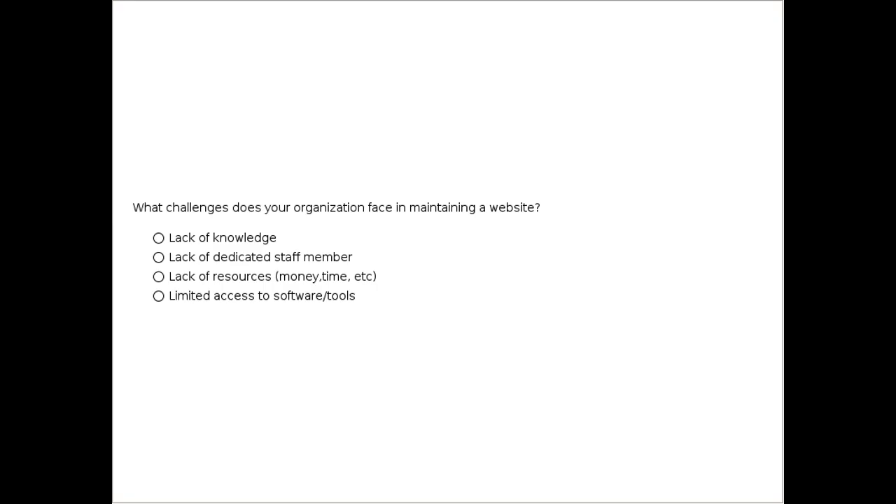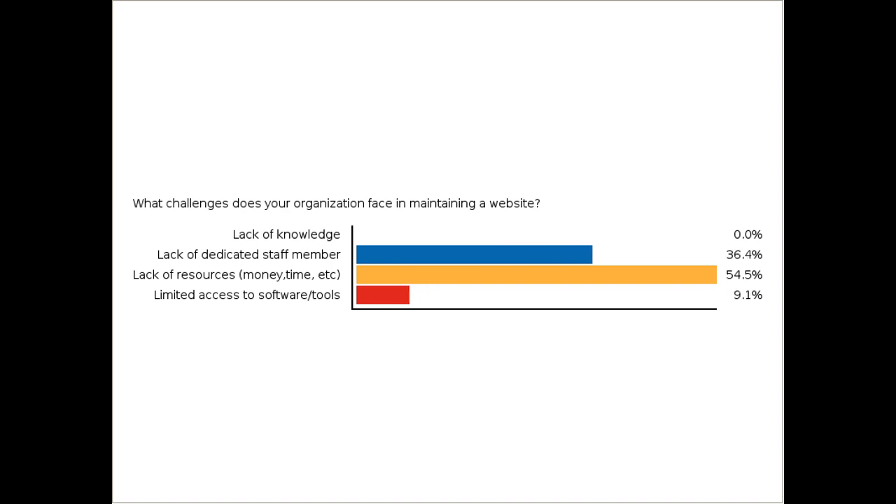We've got a poll question — please let us know your answers. The results show a pretty even distribution, but it's not limited access to software that's the problem. Lack of resources — time and money — seems to be the biggest challenge, followed by lack of a dedicated staff member, which is really just another form of lack of resources. That's why we created 48 in 48, to help nonprofits with professional websites.